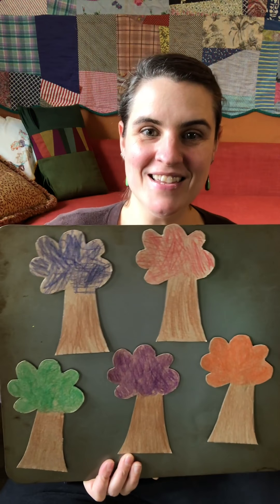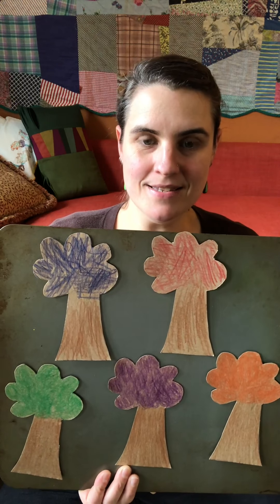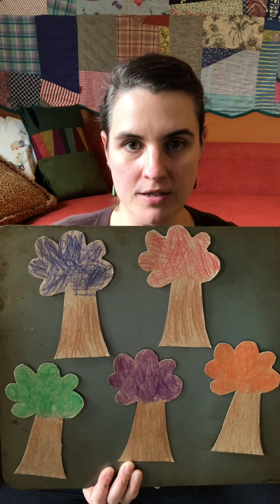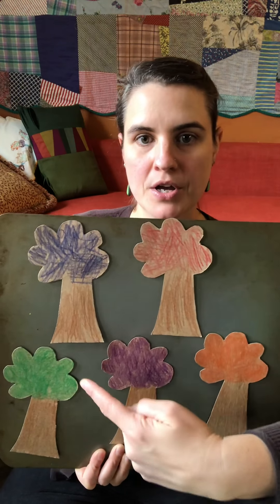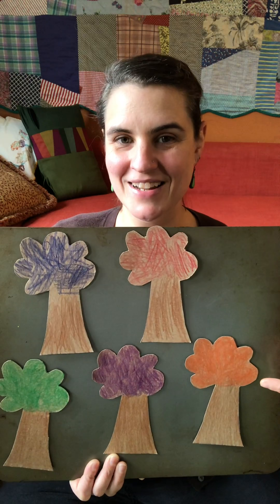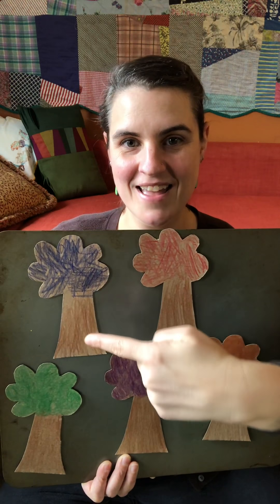So I thought we would share this Five Little Trees game. As you can see we have five little trees. They are all different colors. We have green — say it with me — purple, orange, red, and blue.